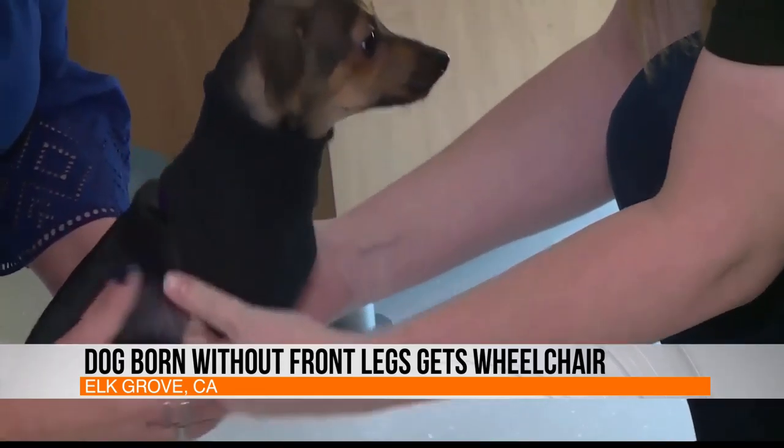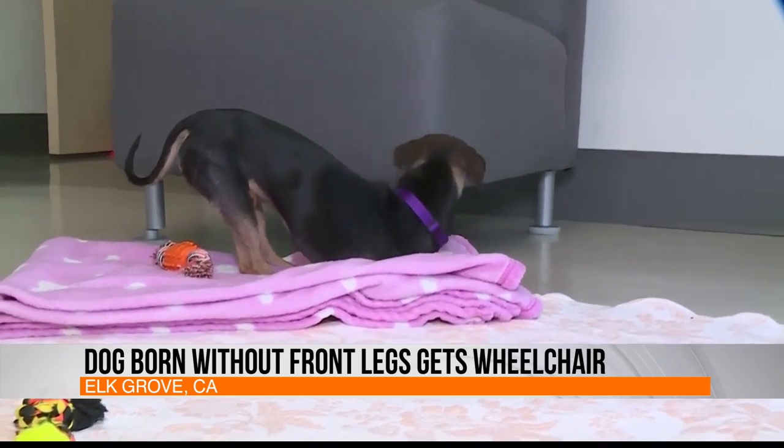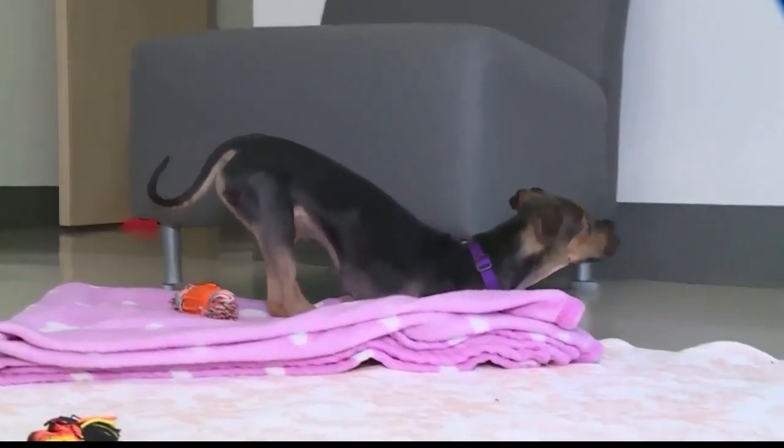Little Libby isn't like other dogs, but you would never know it, and neither does she. I wouldn't say that she really has a disability because she...